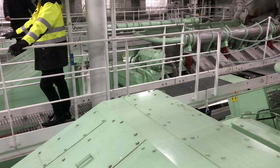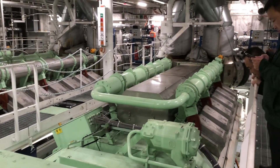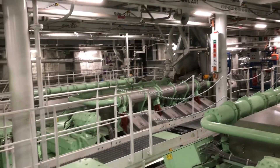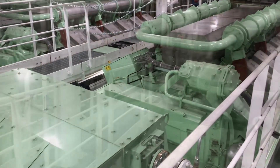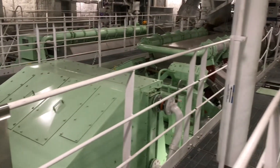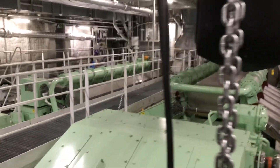Here we are in the engine room of the Polaris. It has a diesel electric power plant and propulsion system. She's the first icebreaker in the world to be powered by dual fuel engines capable of using both low sulfur marine diesel oil as well as liquefied natural gas. Polaris features a novel propulsion system consisting of three electrically driven azipod propulsion units, one of which is located in the bow of the vessel.